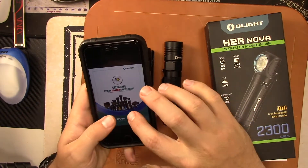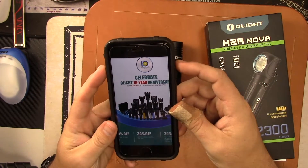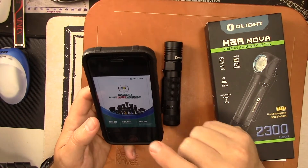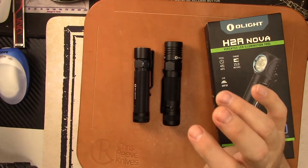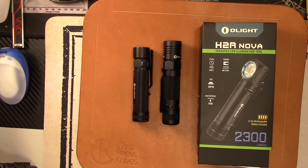I'll leave a link in the description below so you can have a link to buy from their store. You have to buy it from their online store to get these discounts — those are awesome deals. Olight makes awesome flashlights, and if you're in the market for a new one, that's a good time to buy. I'll throw the flyer into this video — it's going on the 24th through the 27th. Thanks for watching, and thanks to Olight for supporting the channel. We'll see you on the next one.